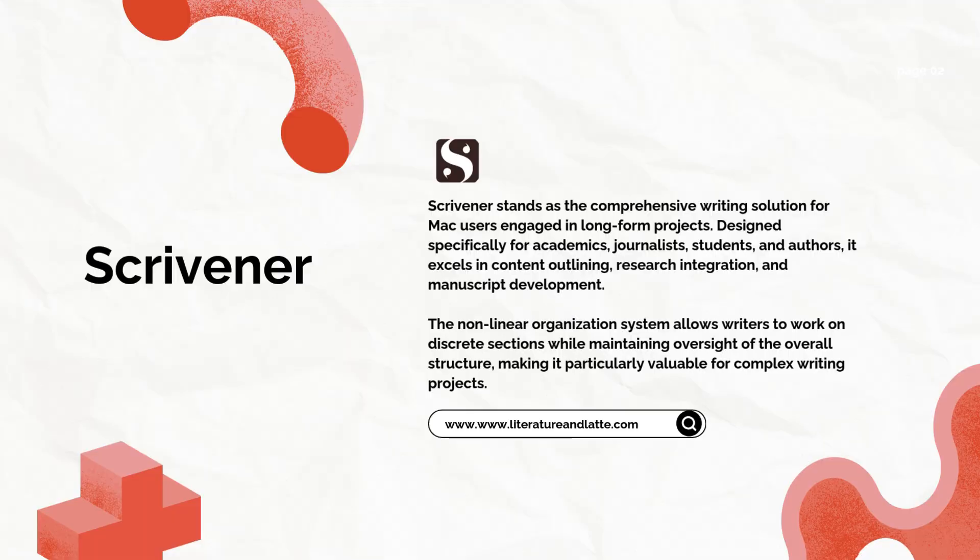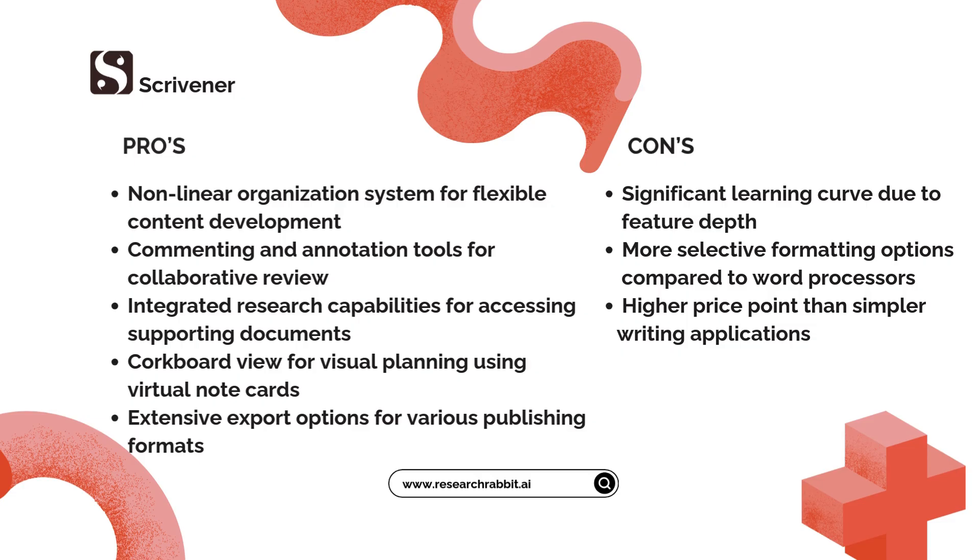Finally, for serious long-form writing, Scrivener stands as the ultimate tool for Mac users. Designed specifically for novelists, academics, and journalists, it excels at organizing complex projects. One successful author gives it five stars, sharing, 'I was having trouble with the pace of my books and this software has helped me so much.'